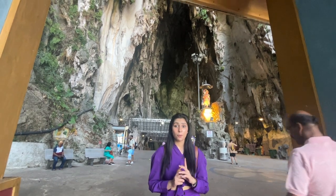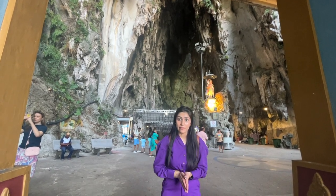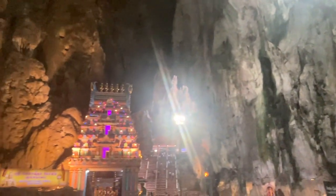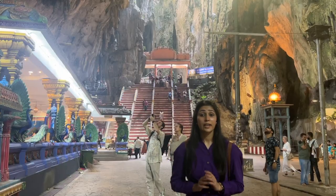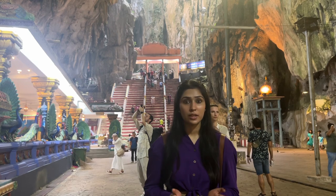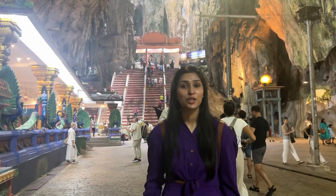The first cave behind me is about 100 meters tall and it is called the Cathedral Cave. There are Hindu temples here. This is a place that has been submerged in water, and all the caves are naturally formed.